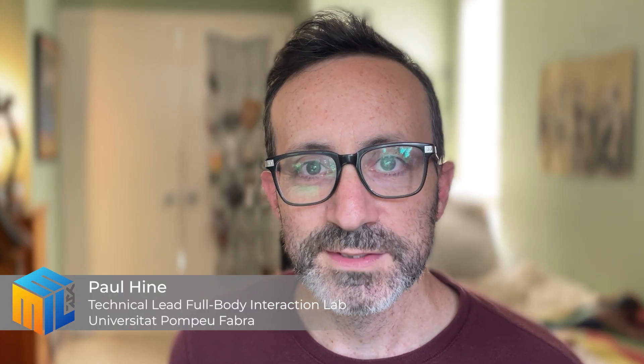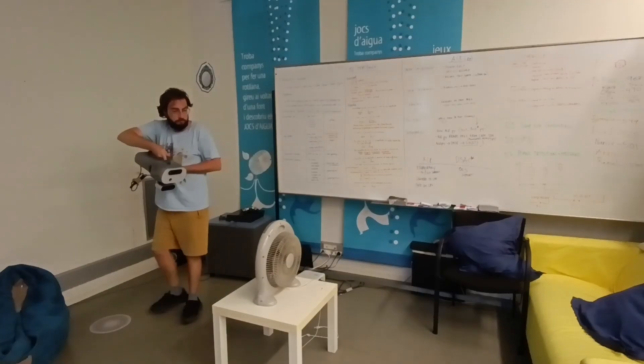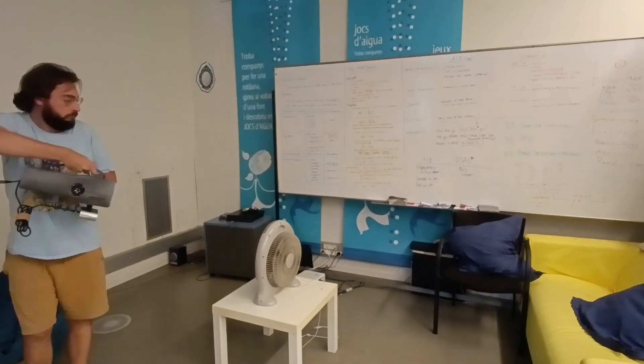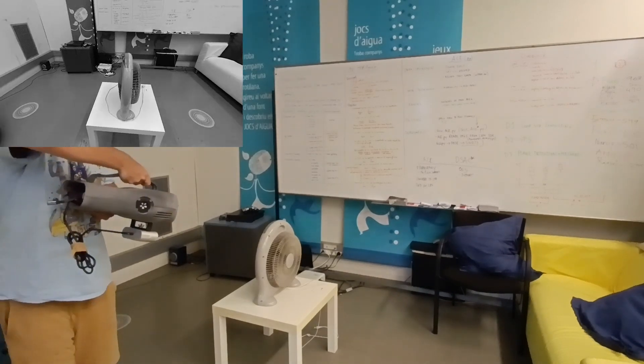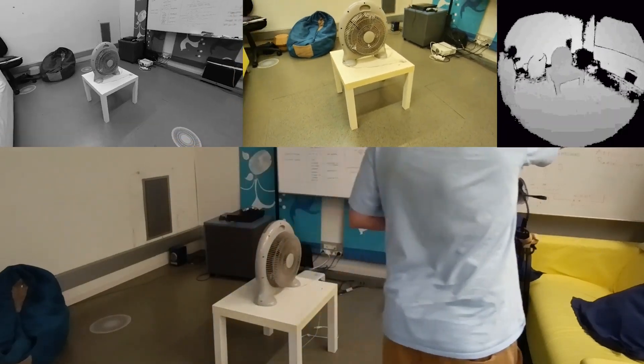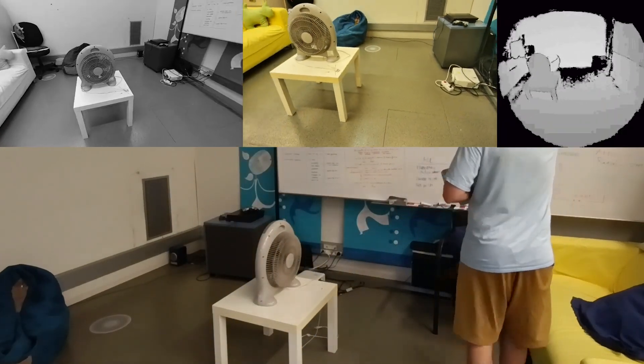Hi, this is Paul from the UPF node of ML. We've spent the last few months implementing a visual positioning system to localize our augmented reality prototype within physical space without the use of external trackers or satellites. First, we record training data for the space where we want the device to localize. The lantern's built-in camera collects training images, while a time-of-flight camera mounted to the lantern uses depth and image data to generate a ground truth dataset.